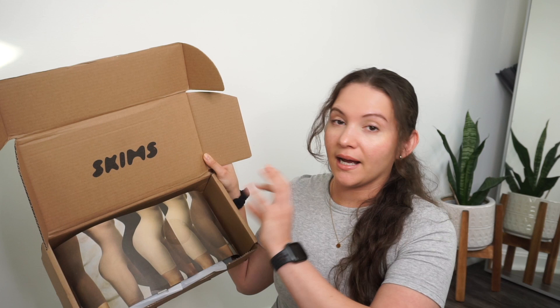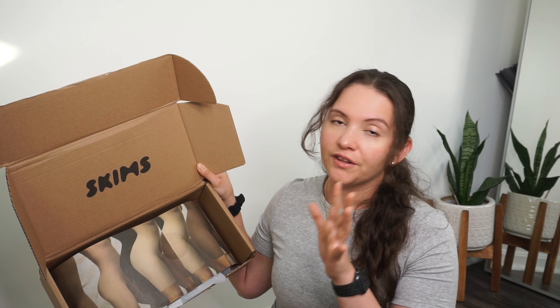What is up everyone, it's Vanessa coming at you with another video. In this video we're going to test out the best-selling Skims items. I've been hearing about Skims all over the internet, all over my Instagram, all over TikTok. I want to put this stuff to the test to see what all the hype is about. I got pretty much most of their best-selling items — I wasn't able to get every single thing because a couple things were sold out, but I did get about seven items.